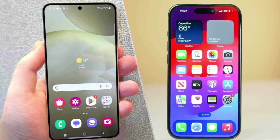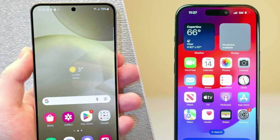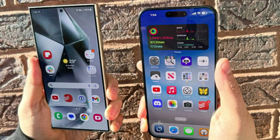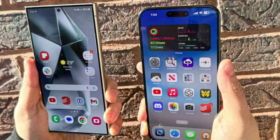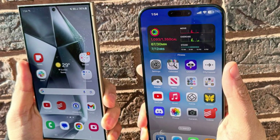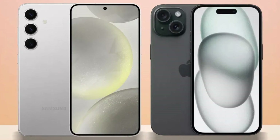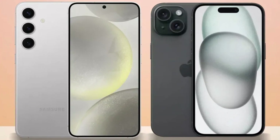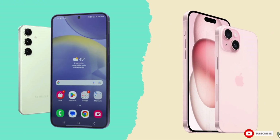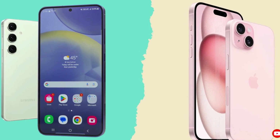Conclusion. So which phone is the better choice? It's a tough call. The iPhone 16 Pro Max impresses with its sleek design, powerful A18 Pro chip, and improved cameras, while the Galaxy S24 Ultra excels with its S Pen, higher megapixel count, and faster charging speeds. Ultimately, it comes down to personal preference and whether you're more entrenched in Apple's ecosystem or Samsung's Android world. Either way, you're getting a top-tier smartphone that won't disappoint. What do you think? Let us know your thoughts in the comments. Until then, take care. Goodbye.